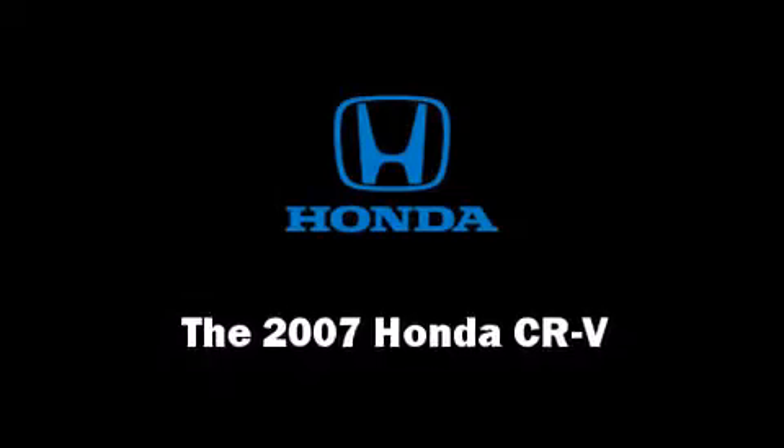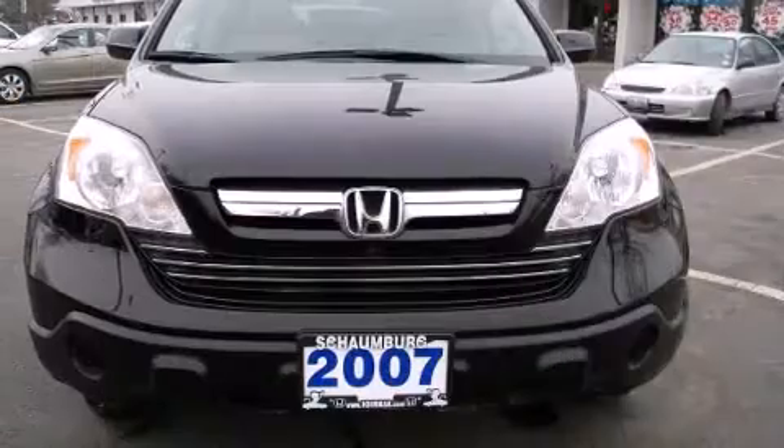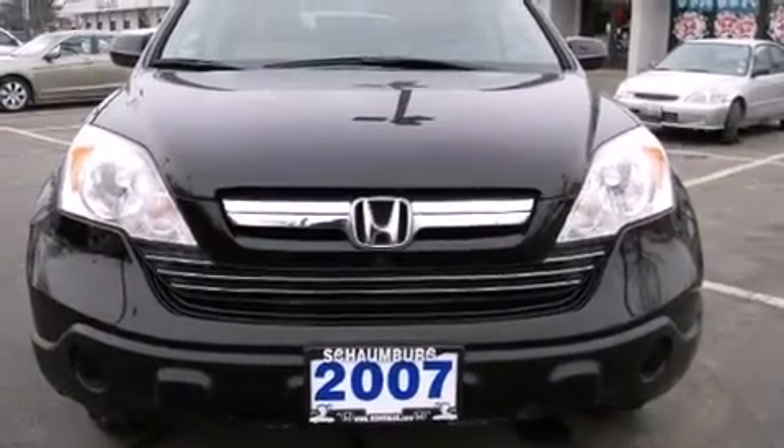You are going to love the 2007 Honda CR-V. It features all-wheel drive versatility, an automatic transmission, and a 2.4-liter 4-cylinder engine.